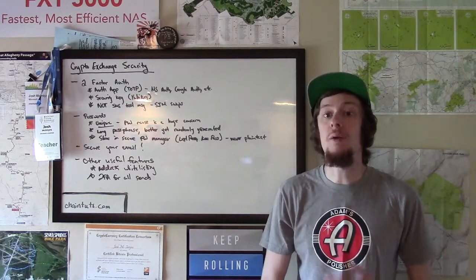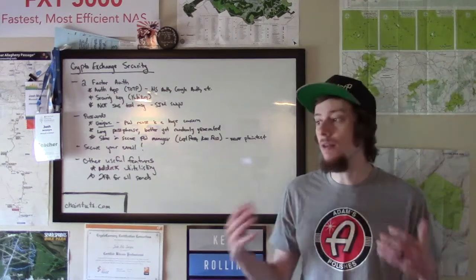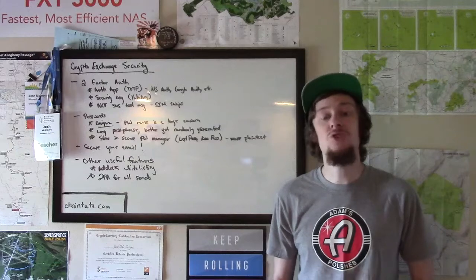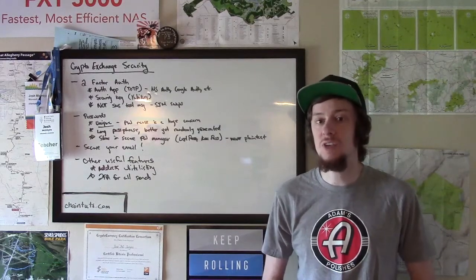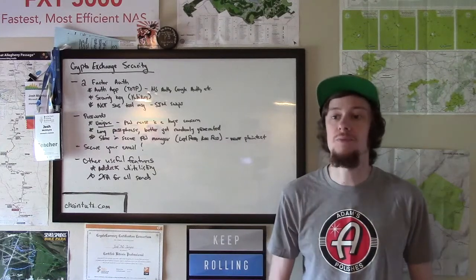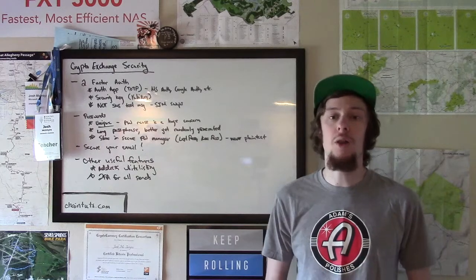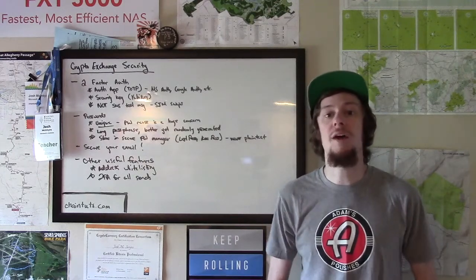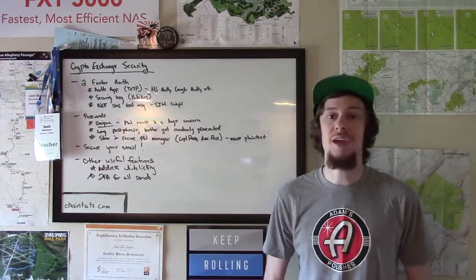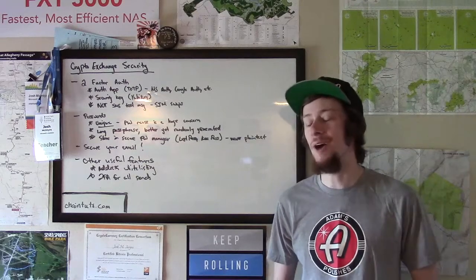Crypto exchanges are an important and unique part of the Bitcoin and other cryptocurrency ecosystem where you're able to exchange between different crypto assets and go back and forth between crypto assets and fiat dollars. These exchanges always use custodial wallets, meaning that they hold the private keys to the cryptocurrency for you. That's just the nature of crypto exchanges, other than DeFi exchanges, which are a different topic.